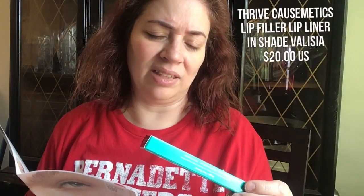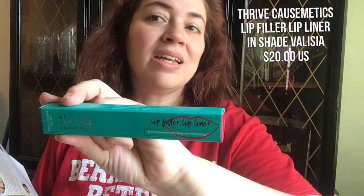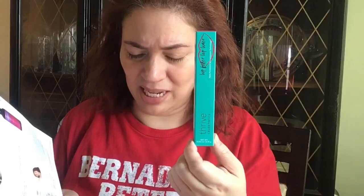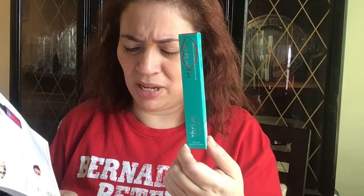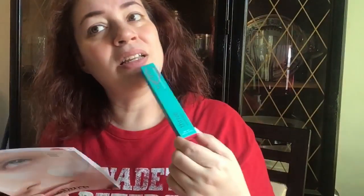The next piece I have in here is something from Thrive Cosmetics — this is their Lip Fuller Lip Liner. My lips are pretty full on their own naturally, so I am a little apprehensive about using this, but I'm going to try it anyway. This is $20 US and you can buy it from thrivecosmetics.com. Apparently it has jojoba oil, metal foam sea oil seed oil, and shea butter.